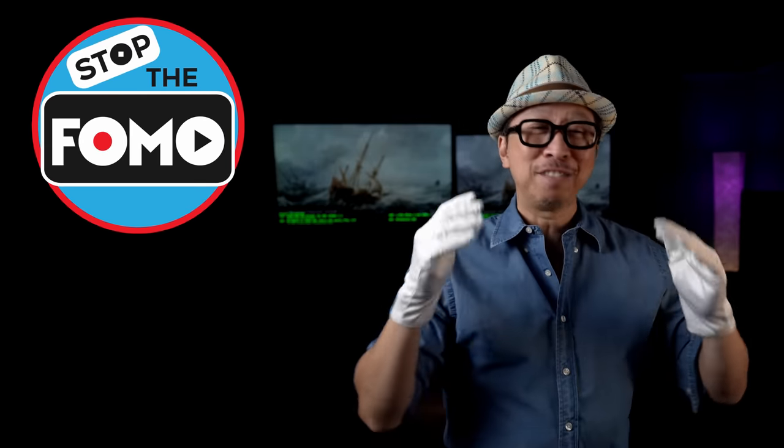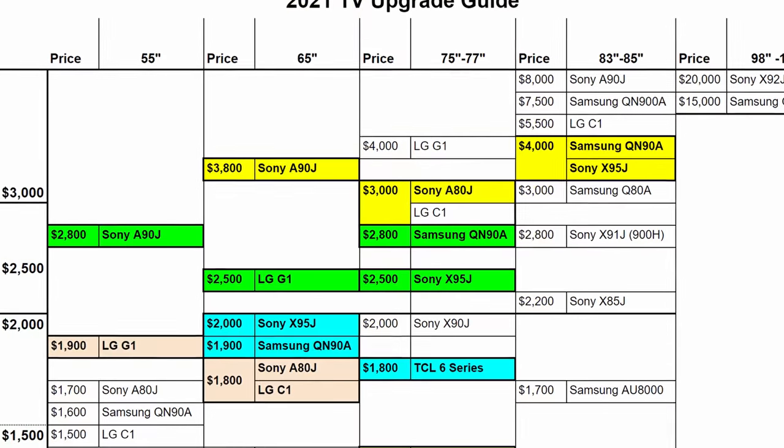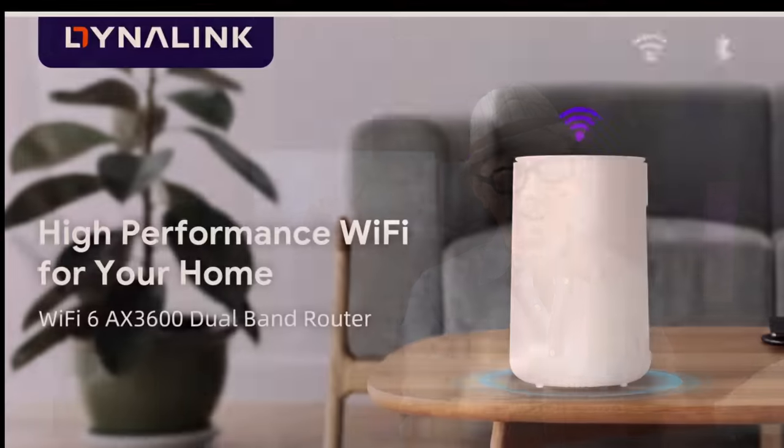Stop the FOMO — you finally have a budget for your dream TV, but now a quandary: get the best image quality possible or a slightly larger TV? The question is how much image quality are you actually giving up when you go larger and larger, because we know the number one improvement for all upgrades is just a larger TV. But are you giving up too much image quality? Today we're going to have a strategy session and map out when it's best to get that slightly larger size without giving up too much in picture quality.